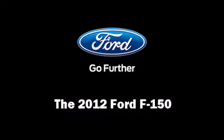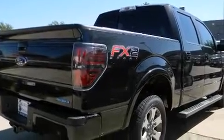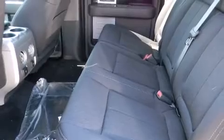Step into the 2012 Ford F-150. Ford infused the interior with top-shelf amenities such as a tachometer, variably intermittent wipers, a rear-step bumper, and one-touch window functionality.